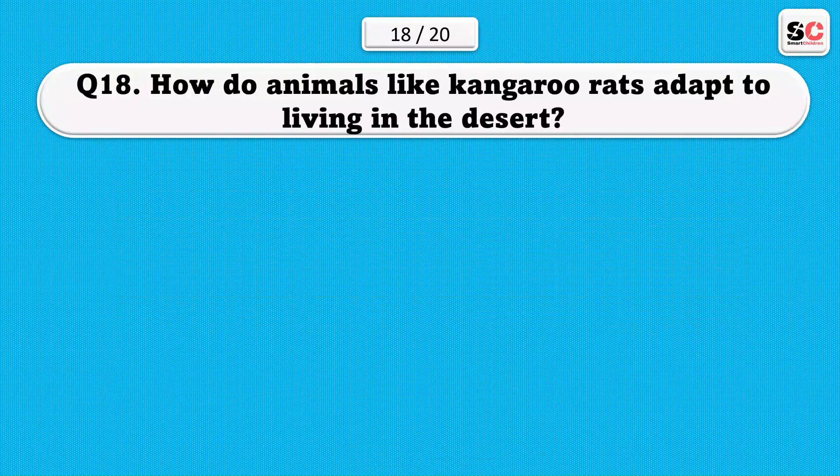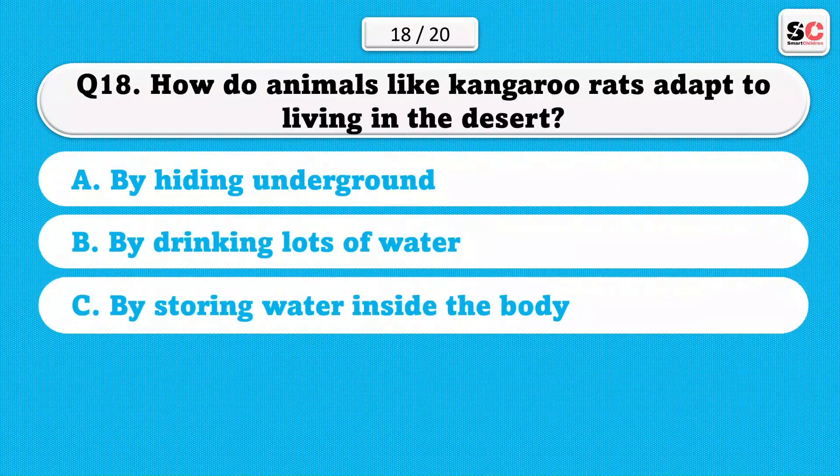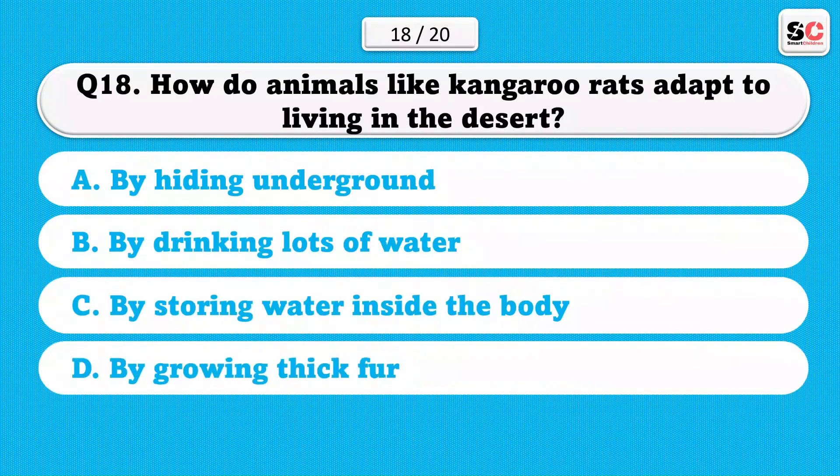How do animals like kangaroo rats adapt to living in the desert? A) By hiding underground. B) By drinking lots of water. C) By storing water inside the body. D) By growing thick fur. The correct answer is A.